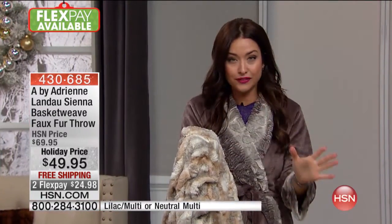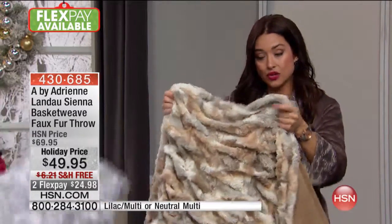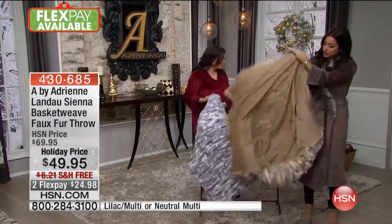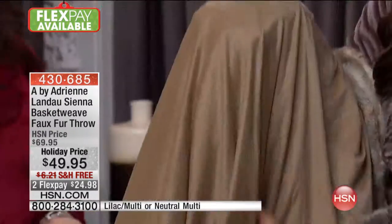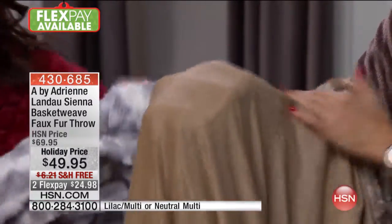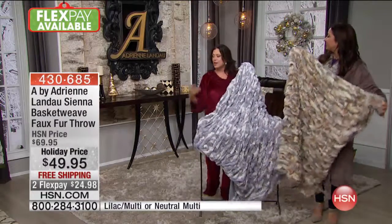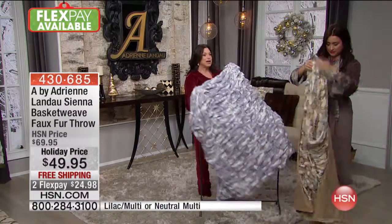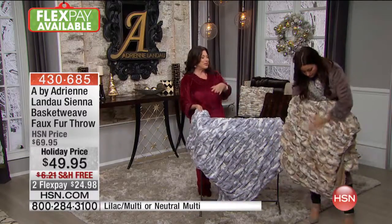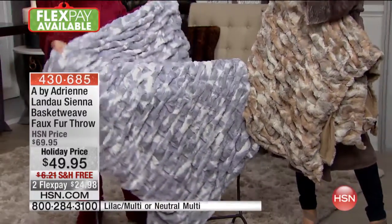The weight of this — this is not a flimsy little nothing throw. This has a substantial weight. It's super super soft. I want to show you even on the back how luxurious and soft. Either way you use this it's going to be absolutely gorgeous and feel absolutely amazing. This is what you're going to cuddle up to. So many of us have leather couches — you sit on them and it's cold. I always put my faux fur throw down and then I sit. It's so much better than just the cold leather couch.